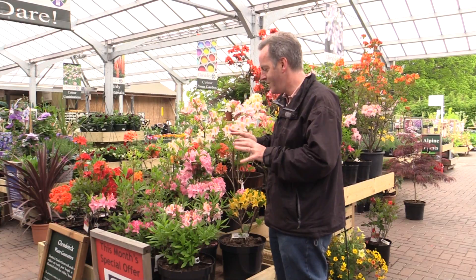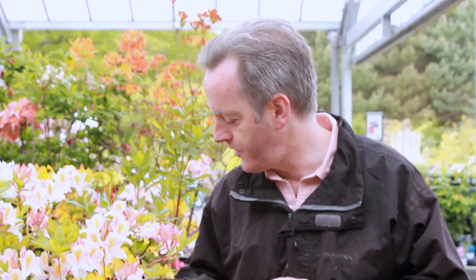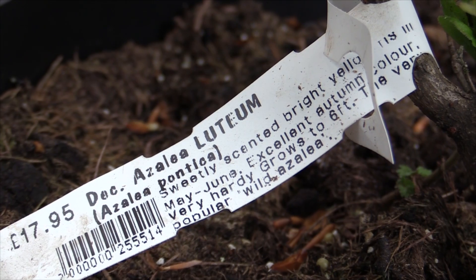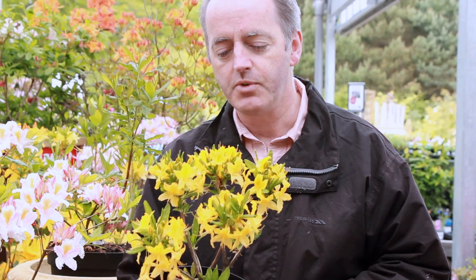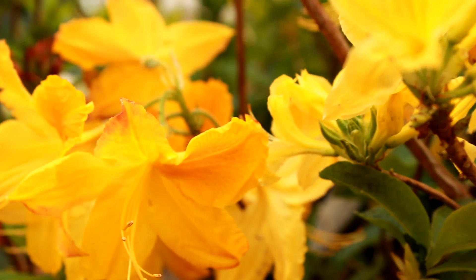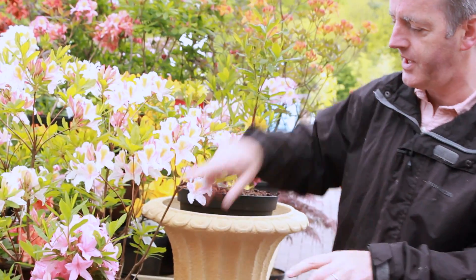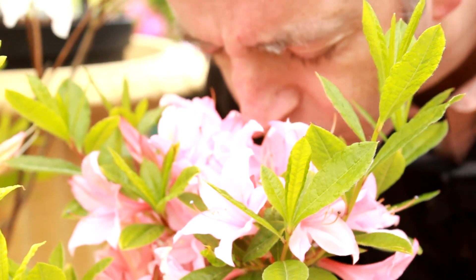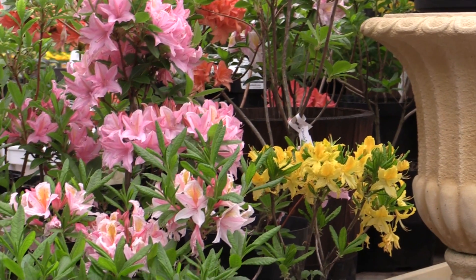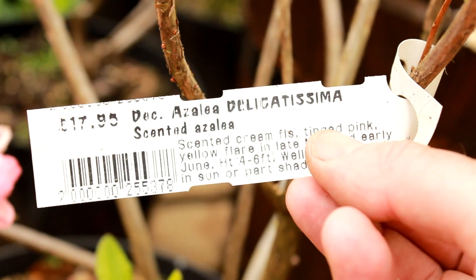The other great thing about them is that the pale ones — many of the pinks, yellows, and whites — are scented. Here we have Luteum, the wild Pontica rhododendron or azalea, with scented yellow flowers. It's one of the earliest to come into flower and is nearly finished now. Then we have a whole range of pale pinky-white ones: Soir de Paris, with a fantastic scent; Irene Costa at the bottom here, with a yellow, pink, and white mixture; and Delicatissima, another similar one.